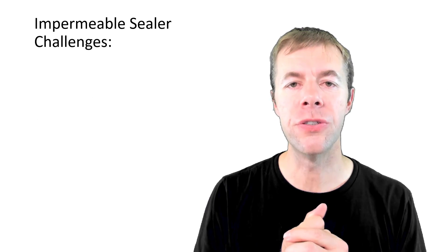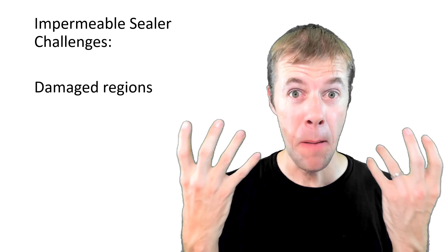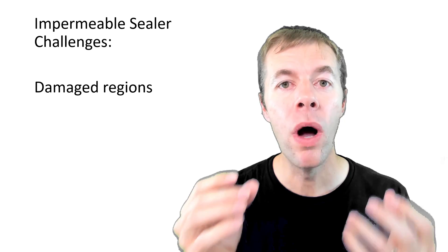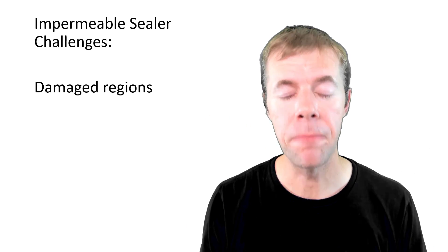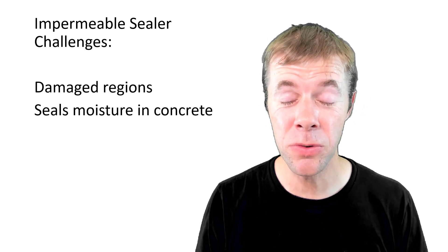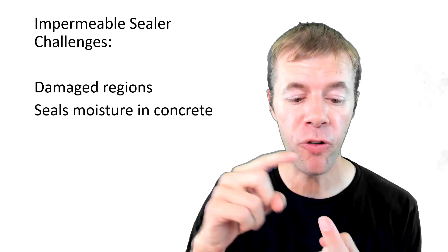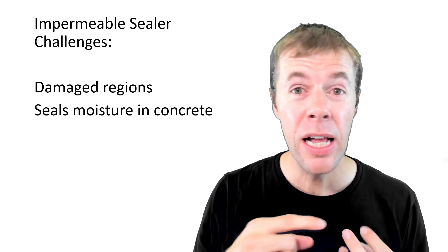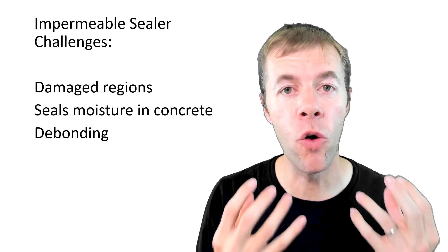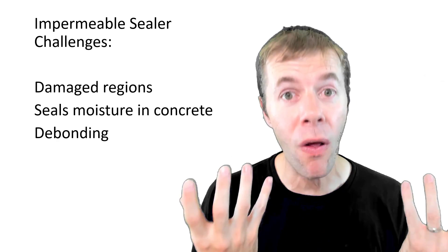Now there are some challenges. Any coating you use may have damaged regions — either built in or occurring over time — and they'll allow outside chemicals in at that spot. They're also going to seal the moisture into your concrete. There's a lot of durability mechanisms where you don't want concrete to get too wet. That's a problem for ASR, freeze-thaw, and corrosion. These coatings are also known to de-bond over time — the water gets underneath them and works them up until they fall off.